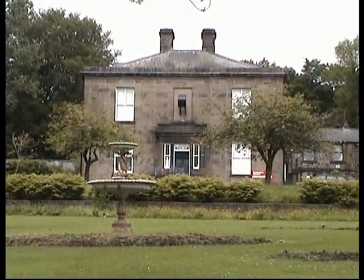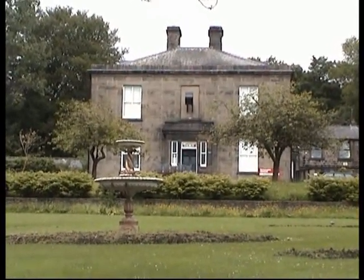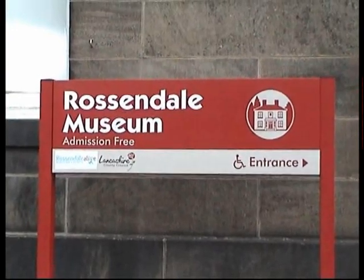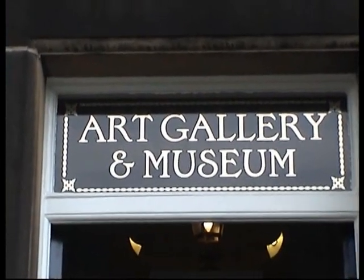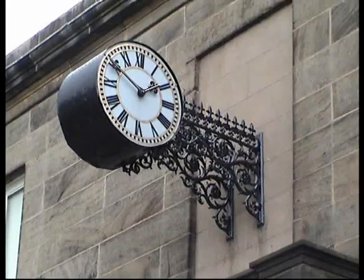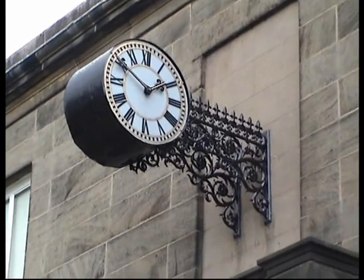One of the star attractions here in Rossendale is certainly that of Whittaker Park. This vast area is worth just walking around. Visit the Rossendale Museum and take a look at life in Rawtenstall and Rossendale as a whole. Why not take some time to come and see us?